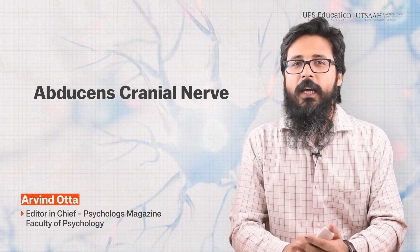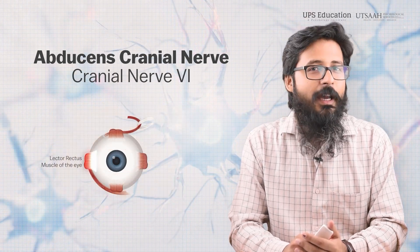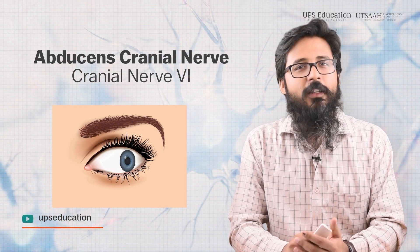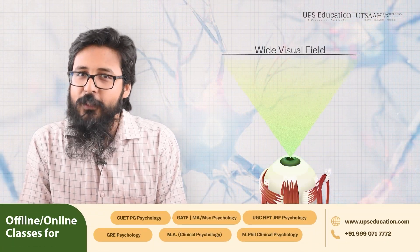The abducens cranial nerve, also known as the sixth cranial nerve, is a motor nerve that primarily controls the lateral rectus muscles of the eye. This muscle is responsible for moving the eyeball outward and away from the midline of the body. Abducens is responsible for tracking moving objects and rapid eye movements. Proper function of the abducens nerve is crucial for maintaining a wide visual field.